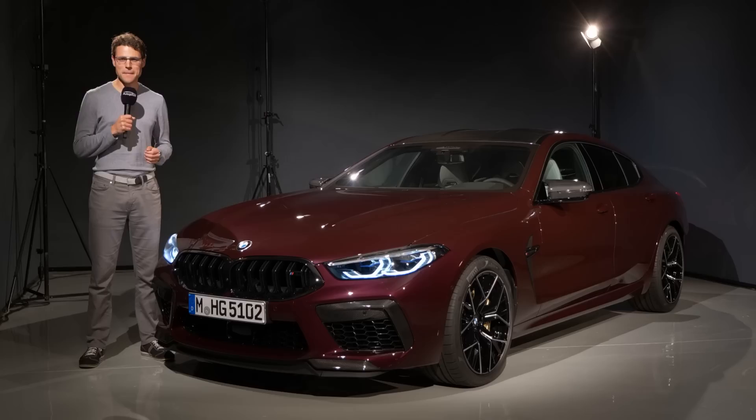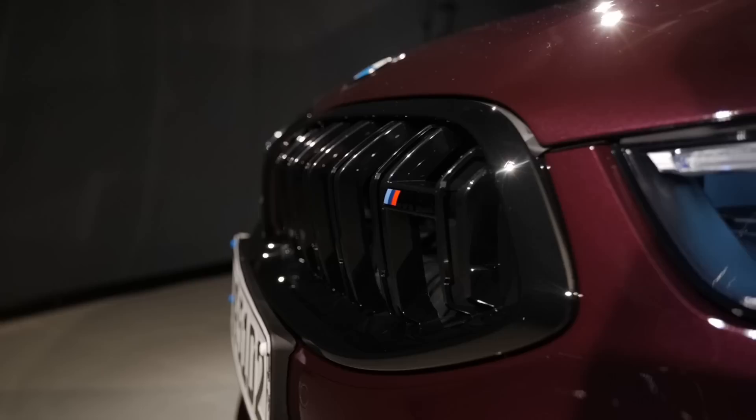This is an exclusive premiere of the BMW M8 Grand Coupe. We'll take you on a tour — exterior, interior, and also the performance features. Let's go!